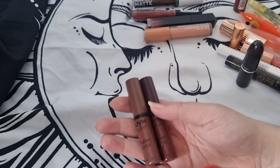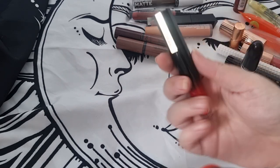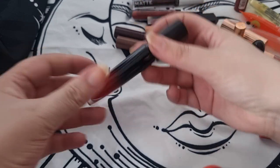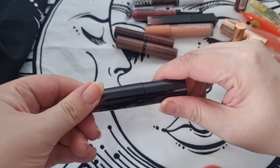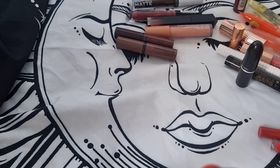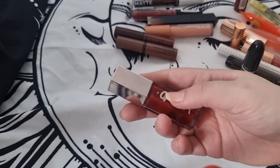I have this by L'Oreal — I got it from Poundland so I really don't know if it's old or new. I'll keep it, maybe try it a couple more times, and then probably get rid of it. I have this by Fenty Beauty — I'm definitely keeping this, it's absolutely stunning.